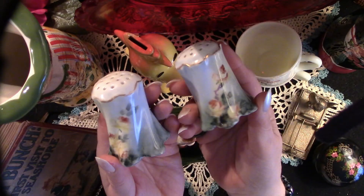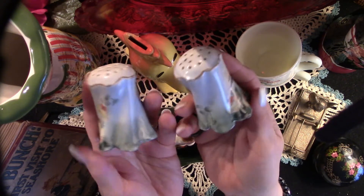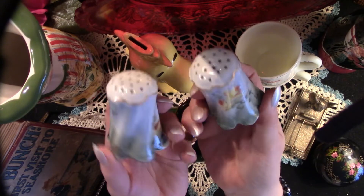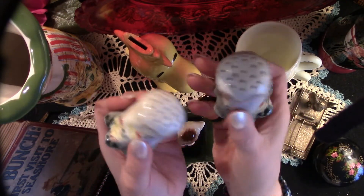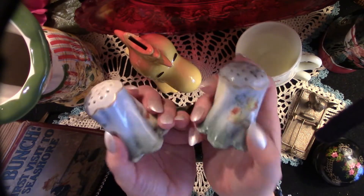Now we have this lovely pair of hand-painted salt shakers, and this will be among many featured in an upcoming Christmas project. Normally I purchase orphan salt shakers — this just happened to be a pair.